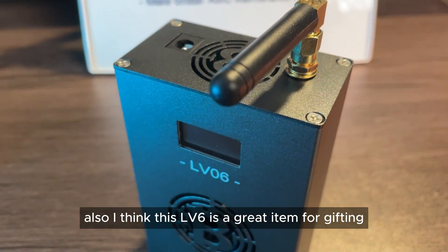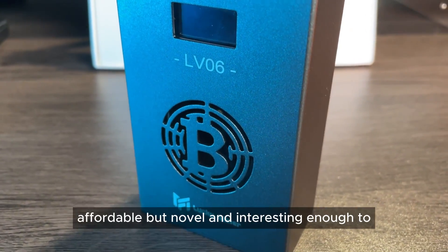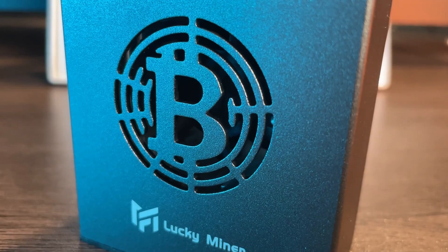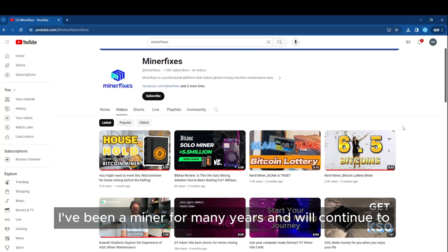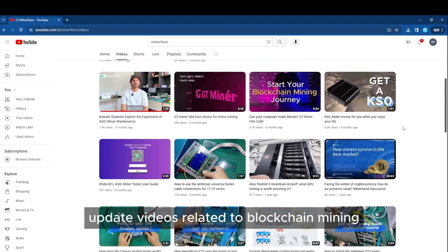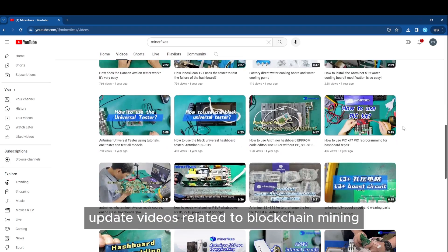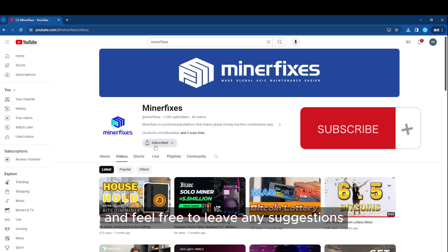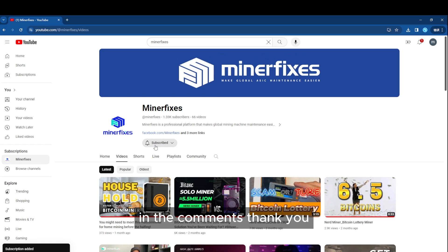I think this LV6 is a great item for gifting — affordable, but novel and interesting enough to make your friends impressed and delighted. I've been a miner for many years and will continue to update videos related to blockchain mining. If you're interested, don't forget to subscribe to our channel and feel free to leave any suggestions in the comments. Thank you.